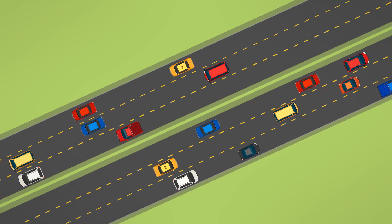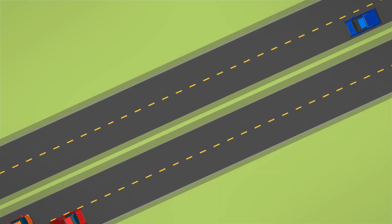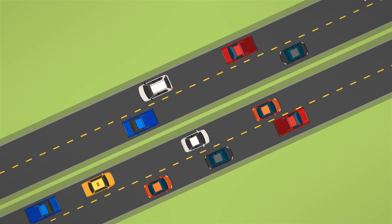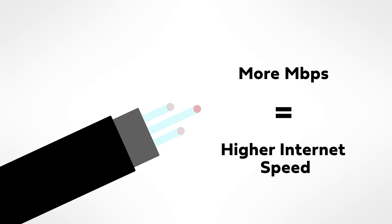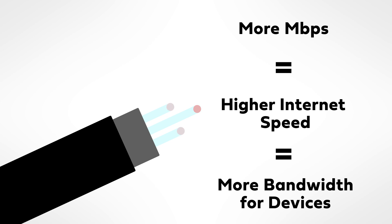Think of your internet connection like a highway. Highways with many lanes can accommodate lots of cars at once without an issue. Highways with only one or two lanes get congested and slow down if there are too many cars. Your internet connection works the same way. Having a connection with more megabits per second is like having a highway with more lanes. You can power more devices at once without your connection slowing down or stopping.